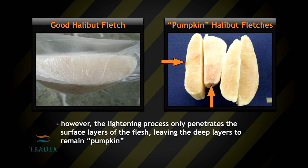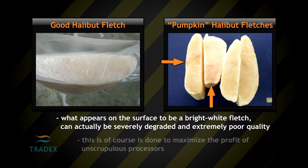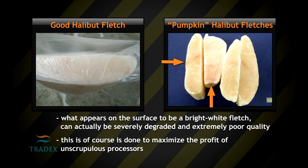However, the whitening process only penetrates the surface layers of the flesh, leaving the deep layers to remain pumpkin. What appears on the surface to be bright white fillet can actually be severely degraded and extremely poor quality. This is of course done to maximize the profit of unscrupulous processors.